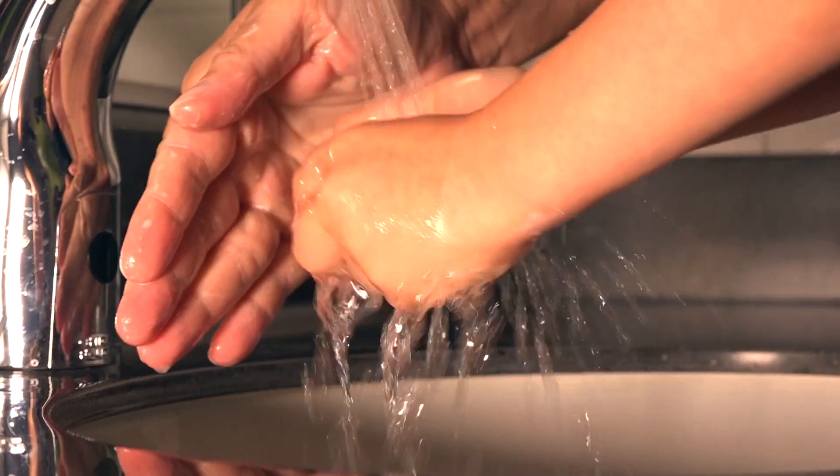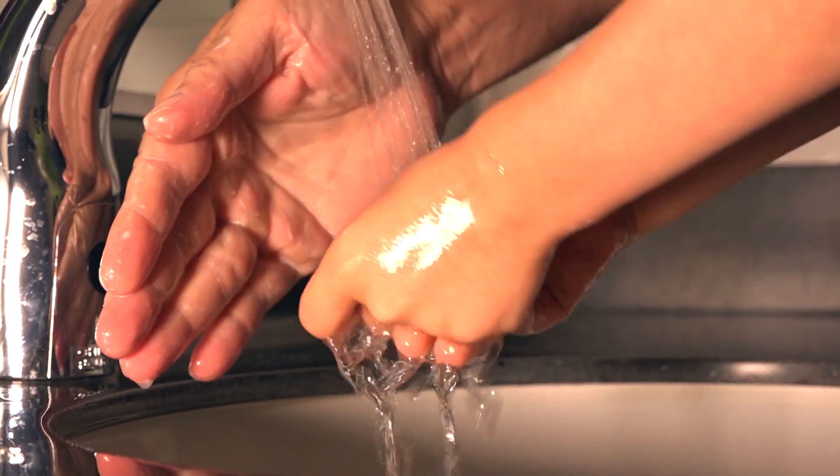For little kids, you tell them to sing the happy birthday song from start to finish. Timers work great too for your little toddlers. And then you rinse your hand again in water and then you dry.